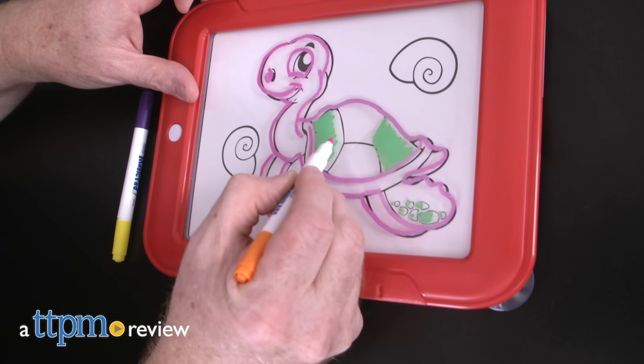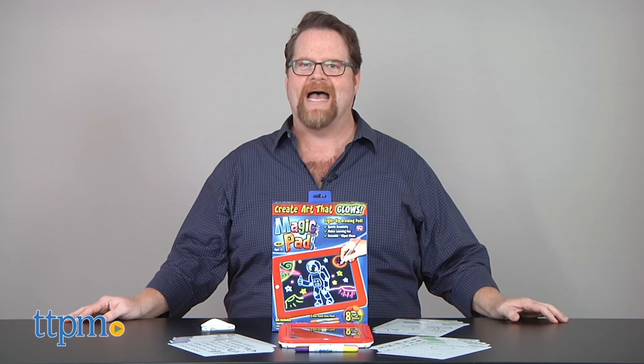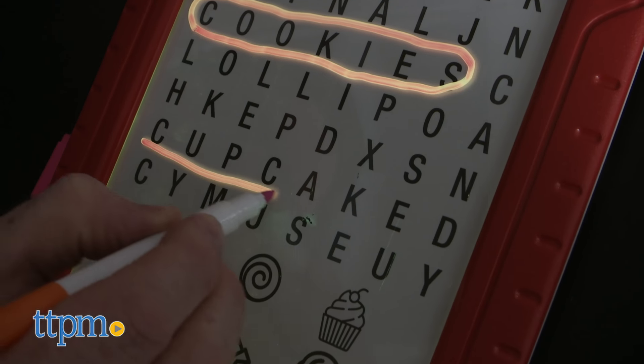Make art with color and light and create art that glows. Hi, I'm John from TTPM. As seen on TV, here's the Magic Pad, a light-up drawing pad with erasable capabilities for ages 4 and up.